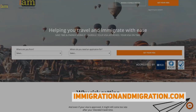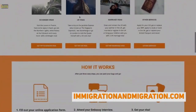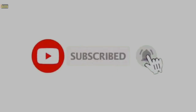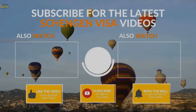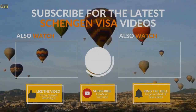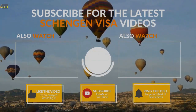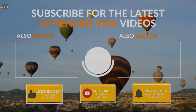If you'd like to get more info on travel, visas, immigration, and citizenship, head over to immigrationandmigration.com for more free content. Don't forget to subscribe and hit that bell for more travel and visa updates. Take care.